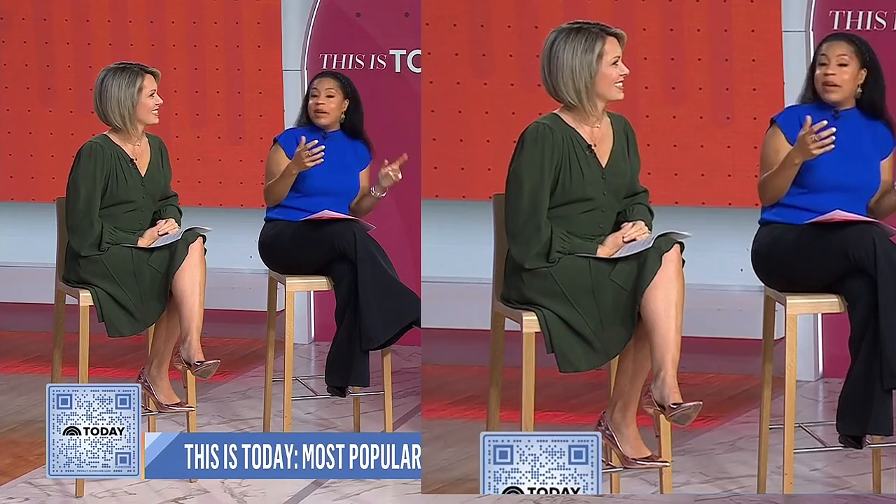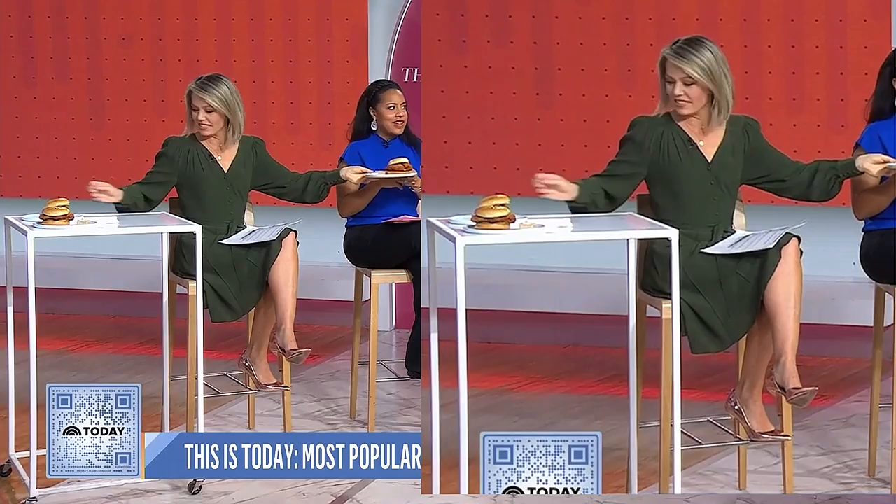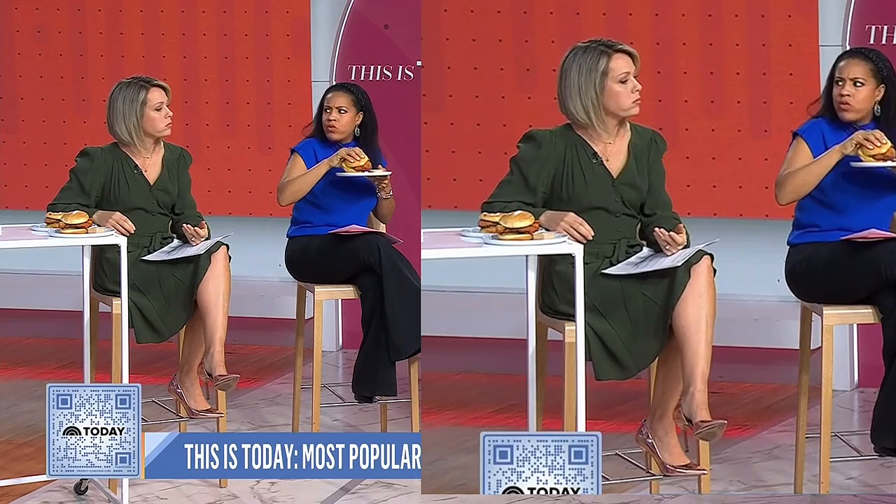So Chick-fil-A is testing out a new product. It looks like a chicken patty, but it's not. It's the Chick-fil-A without the chick — it's just the filet. It's basically a vegetarian cauliflower Chick-fil-A sandwich, though they're not calling it that.